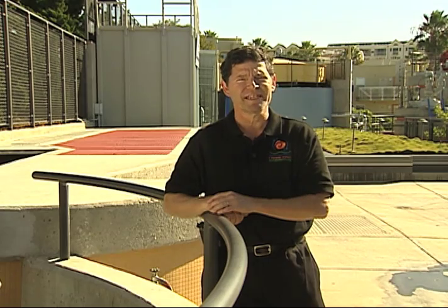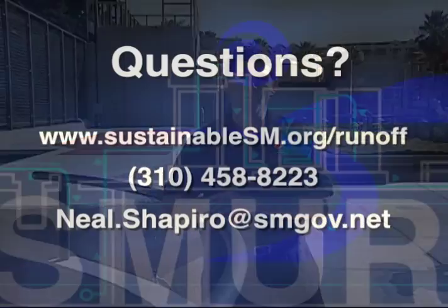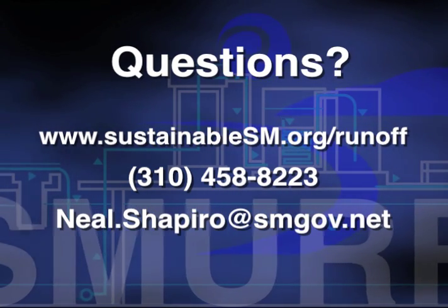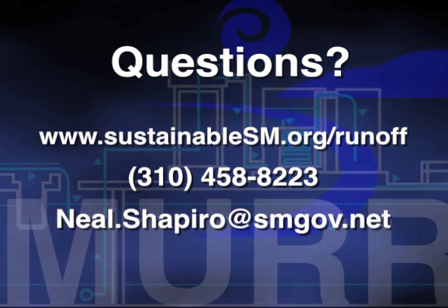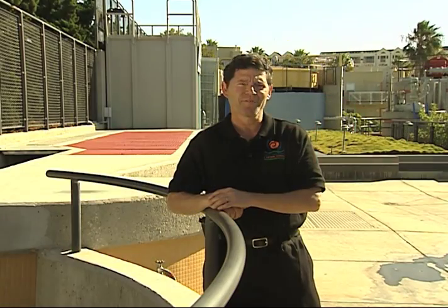On behalf of the City of Santa Monica, I hope you enjoyed this virtual tour. More information is available at our website. If you have questions, you can contact me directly via phone or email. Have a wonderful day.